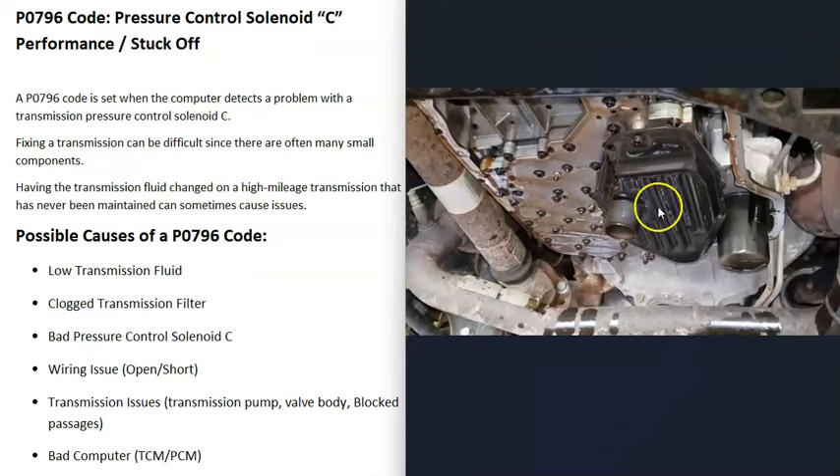The next thing that could cause this is a clogged transmission filter. If that transmission filter gets clogged up, it's going to cause issues. If your transmission doesn't have high mileage or it's been regularly maintained, you can go get it replaced and see if the problem clears. But if your transmission has high mileage on it, you can save the old fluid, just change out the filter, and then pour the old fluid back in — sometimes mixing in one new quart or something like that.